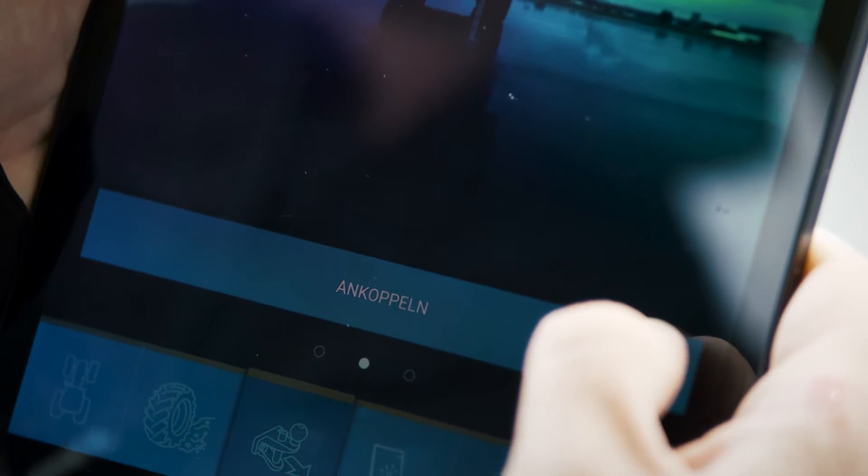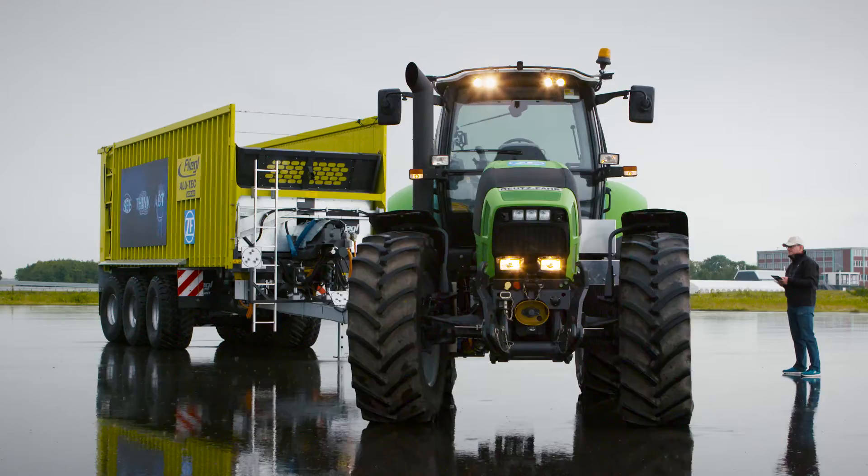It's the same system as we have already had at the Innovation Truck 2014. It's the automatic maneuvering — we have a tablet and then we can remote control the vehicle.